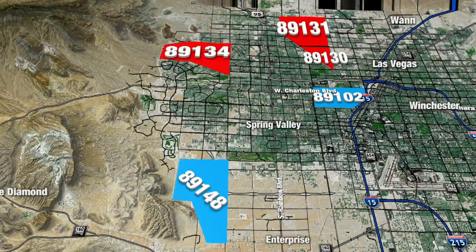On this map, the three most competitive areas around the valley are all in the northwest and include homes in Silverstone Ranch, Centennial Hills, Los Prados Golf Course, and Summerlin Communities. The two least competitive zip codes are in the central and southwest part of the valley.